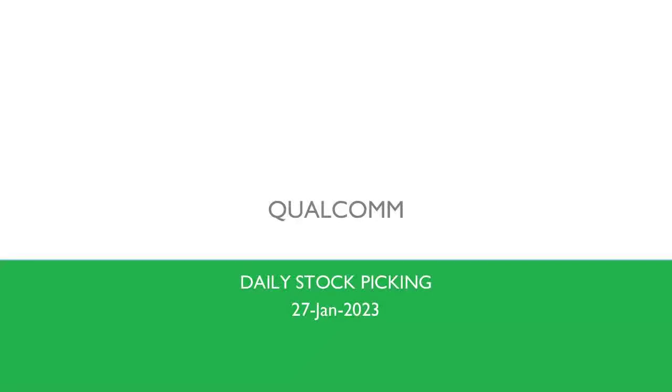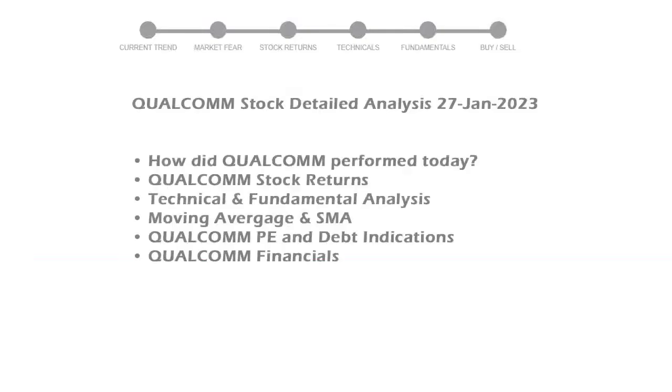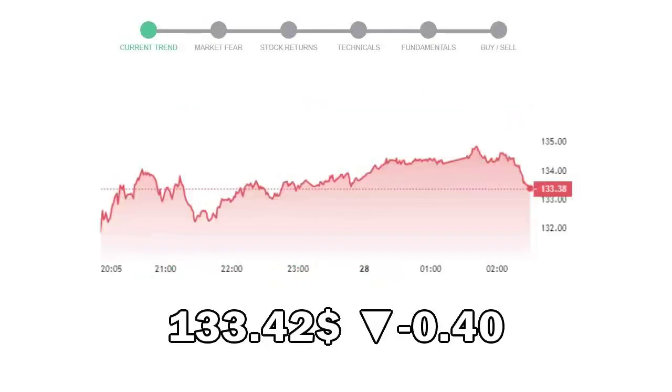We are looking at Qualcomm stock and its fundamental and technical signals. We will cover all these points for better stock picking. Qualcomm closed at $133.42, with a decrease of negative 0.40% in the last trading session.